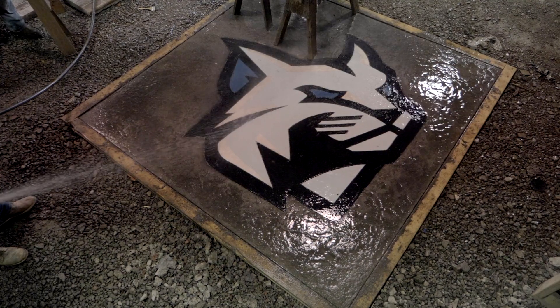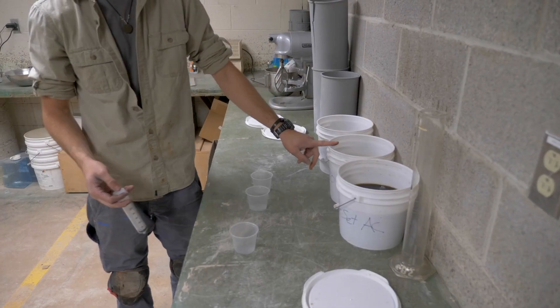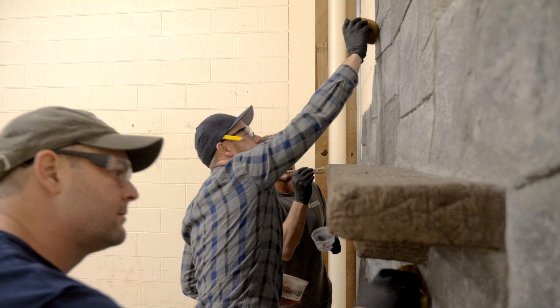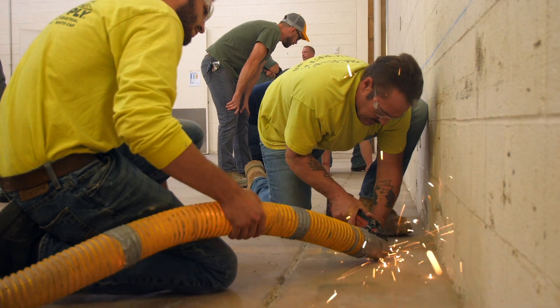You can do honestly anything with concrete. The concrete science program really touches base on a lot. You have your testing class, which I enjoy the most with the mixed designs and whatnot, but you also have your structural class, your codes class, your decorative class, and all these different classes which allows a student to choose which way they want to go.